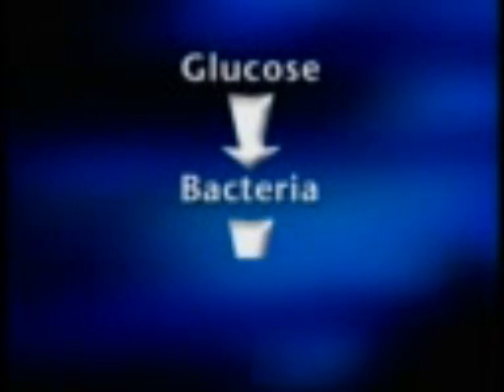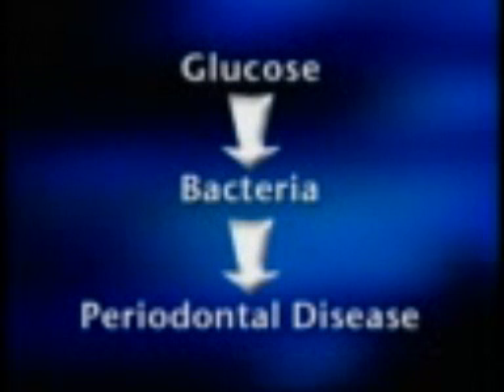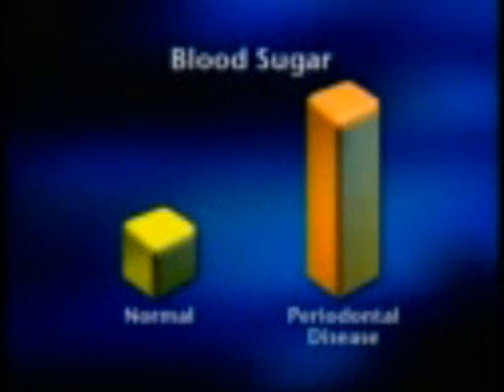Also, the harmful bacteria in your mouth that are responsible for periodontal disease thrive on sugars, including glucose, the sugar linked to diabetes. If diabetes isn't controlled properly, high glucose levels in your saliva feed these bacteria and set the stage for gum disease. And interestingly, the reverse is also true.